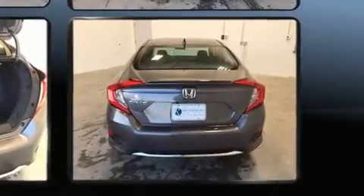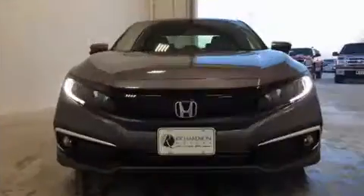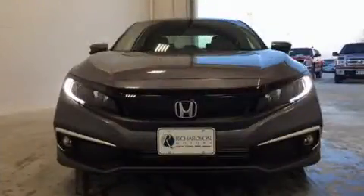A turbocharger is also included as an economical means of increasing performance. Honda prioritized fit and finish, as evidenced by one-touch window functionality.